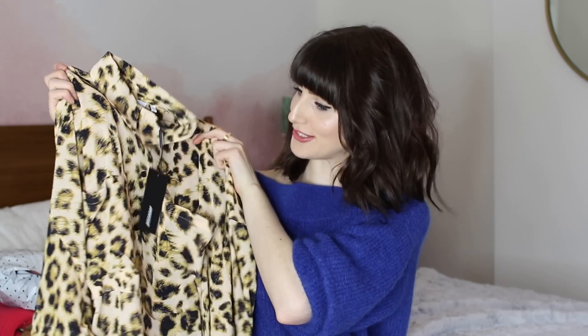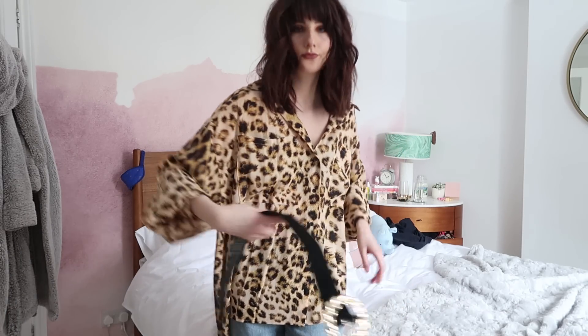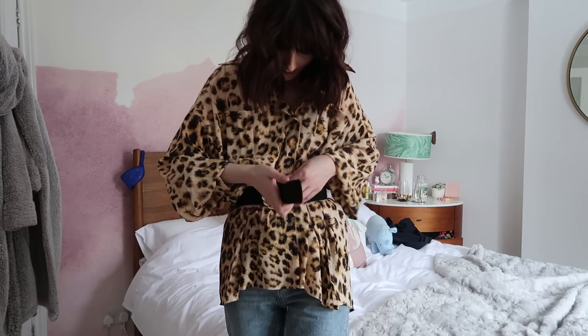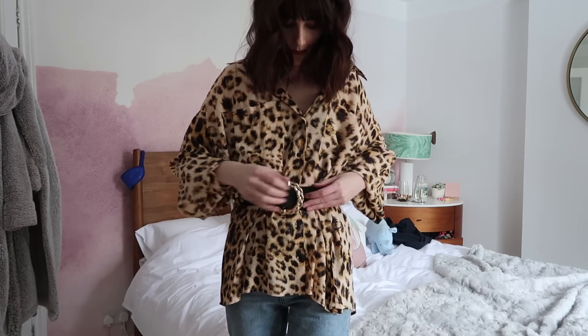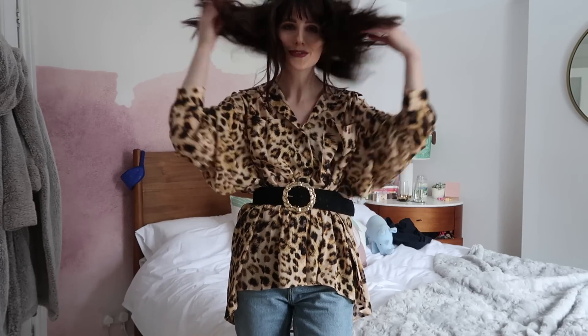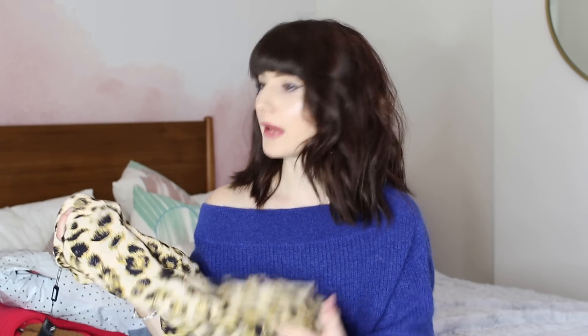I also picked up a leopard print shirt, which was really heavily discounted as well. It's very loud — it's got two massive pockets on the front and a dipped hem so it comes down longer at the back. It's also got kind of slouchy shoulders, not much shape to it. I got this in a size medium — I would normally go for a small but they were sold out, so I thought I'd go for the medium and see what a really oversized look is like, maybe tucked into the new jeans, or worn off the shoulder.